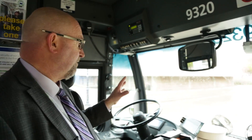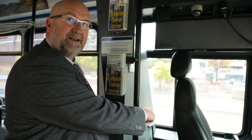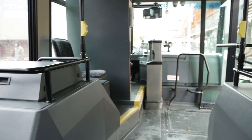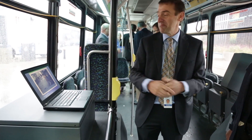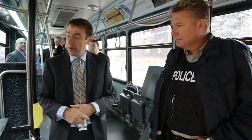All of these cameras can be activated by the driver pushing the silver button on the left side called the video recorder. As soon as the driver tags or pushes that button, it will isolate a half-hour segment of video before and after the time the button was pushed. That information is the only footage we will retrieve from the hard drive on the bus and view. Everything else just loops over itself after seven days in the DVR.